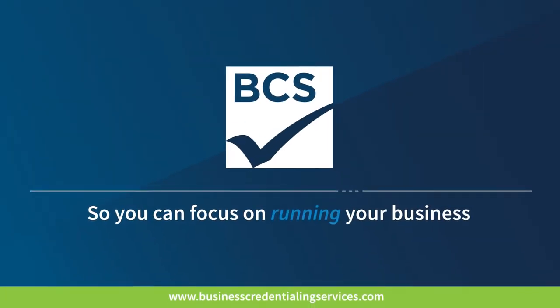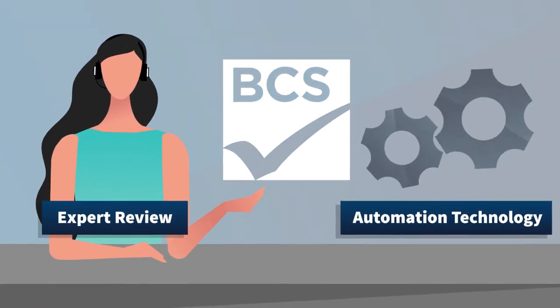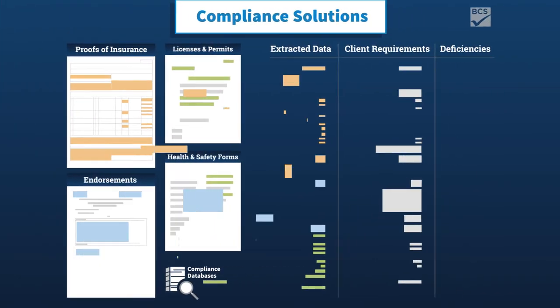BCS removes this frustration. We combine expert review and automation technology to flag issues in real time.